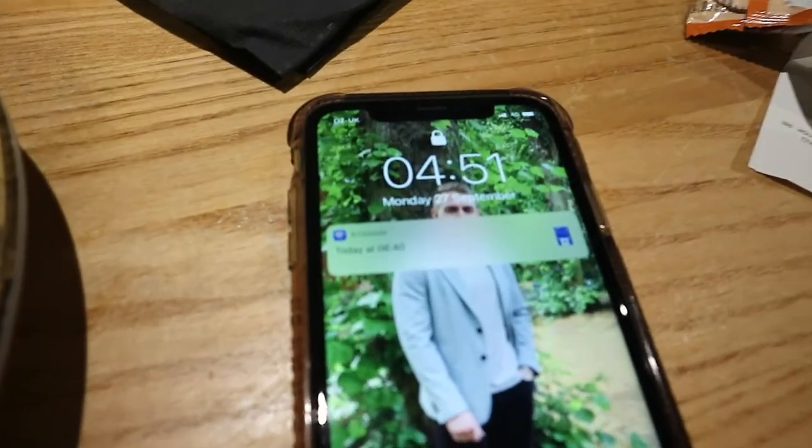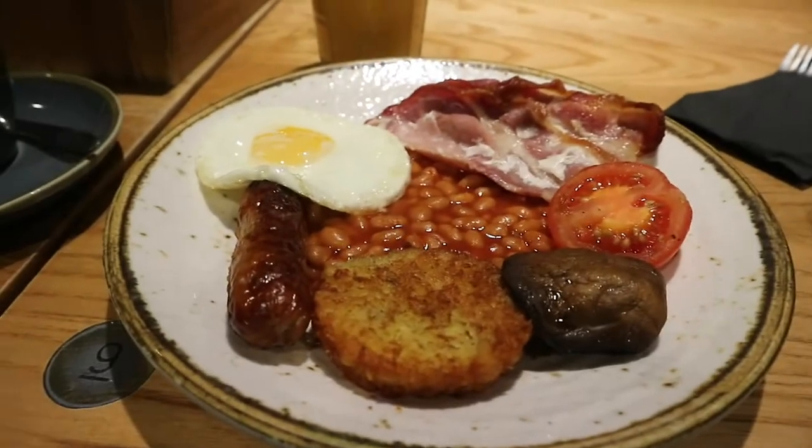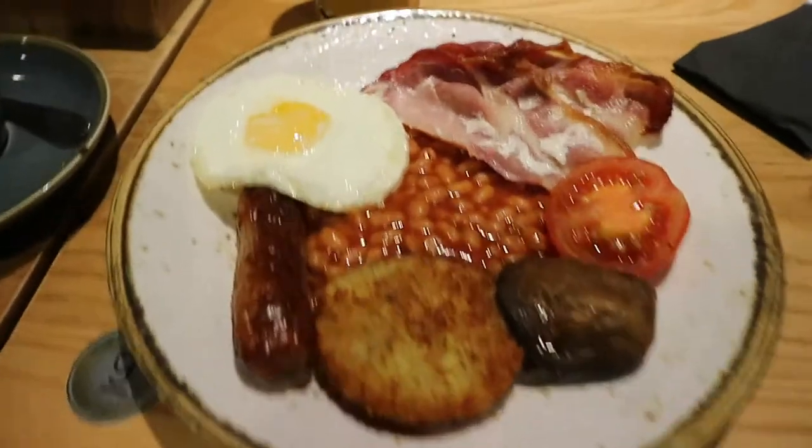It's currently 4:51 a.m. and we're at the airport having breakfast. We've made it to the hotel. The whole process to get into Berlin was relatively simple — you show them your passport, proof of vaccination or a negative test, and then the passenger locator form, and then you're in. It was a relatively smooth process.